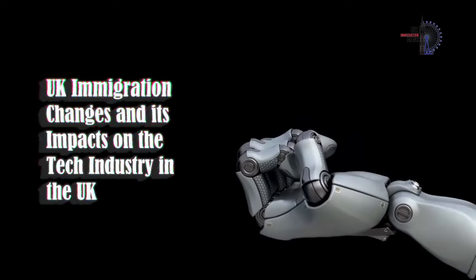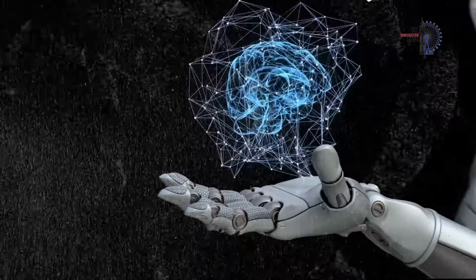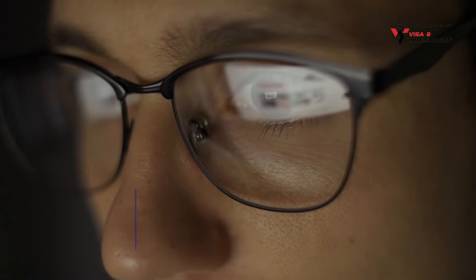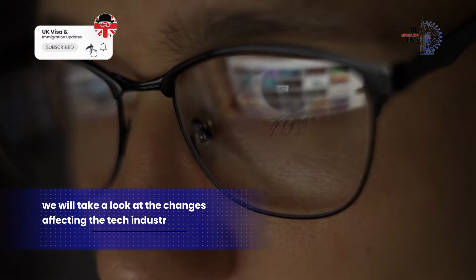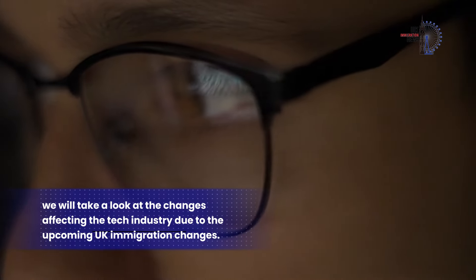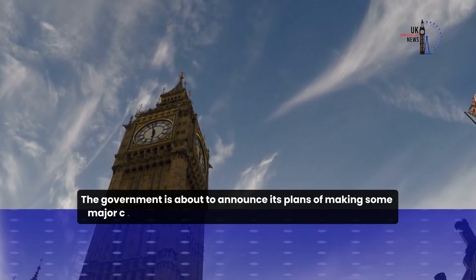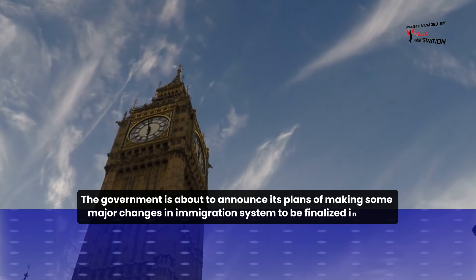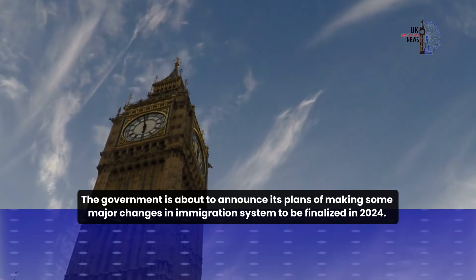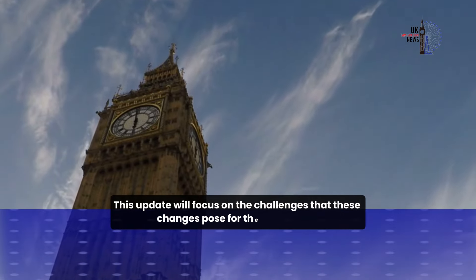In today's video update, we will take a look at the changes affecting the tech industry due to the upcoming UK immigration changes. The government is about to announce its plans of making some major changes in the immigration system, to be finalised in 2024. This video update will focus on the challenges that these changes pose for the tech sector.